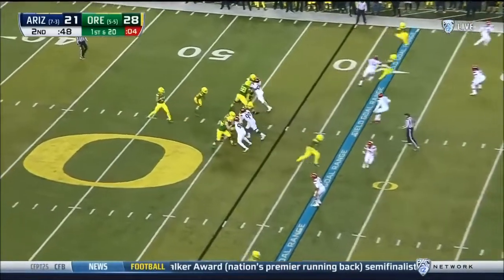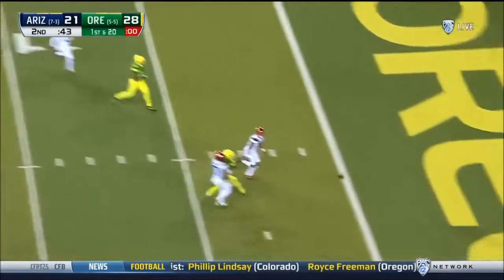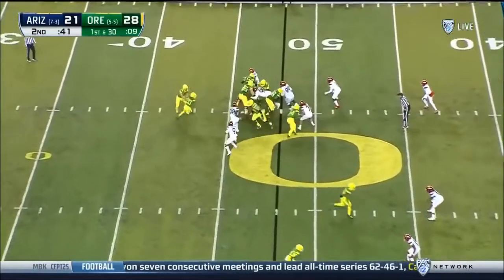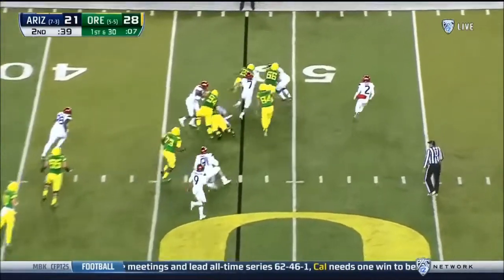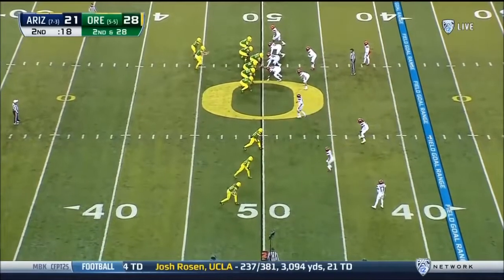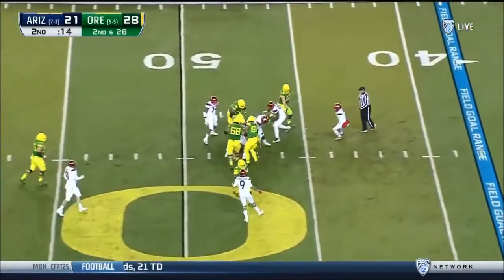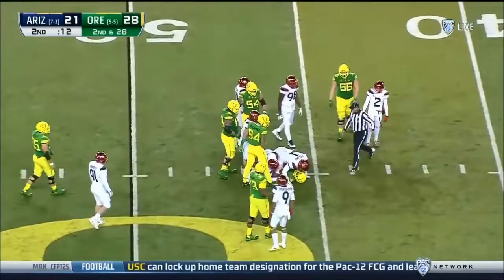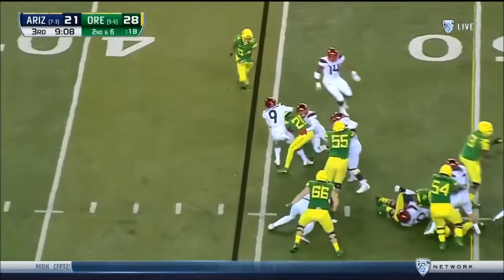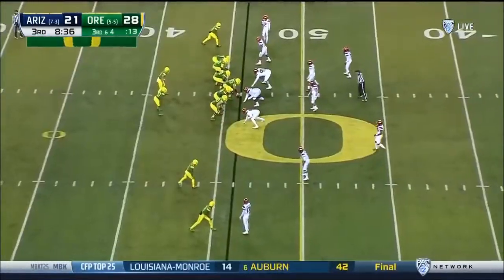Herbert looking, throws deep over the middle for Dylan Mitchell — complete. First and 30, a draw play for Tony Brooks James. Brooks James on the ground, runs into Tony Fields. Brooks James hit behind the line and he's wrestled back by Dane Crookshank coming off the end.